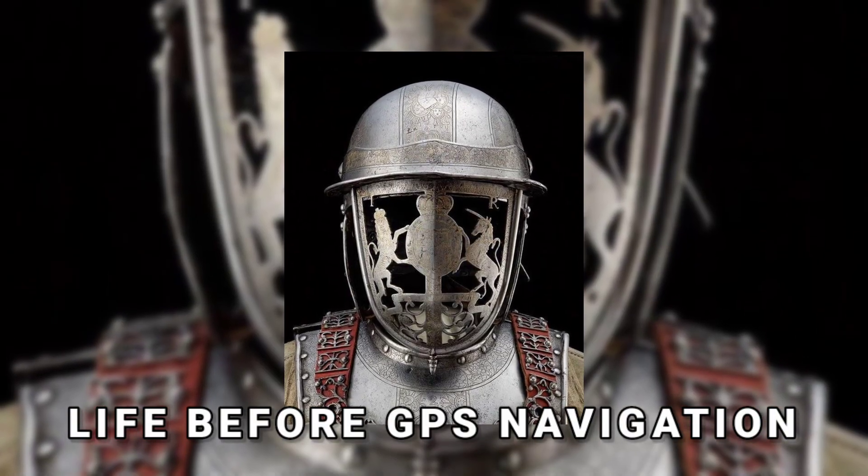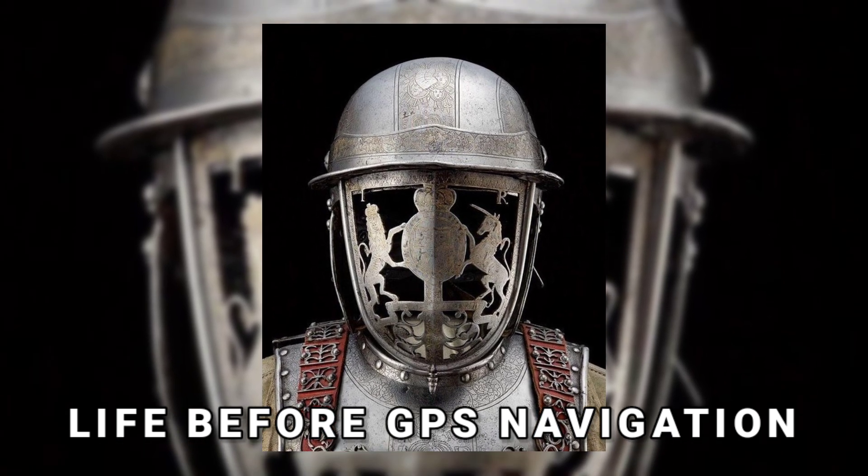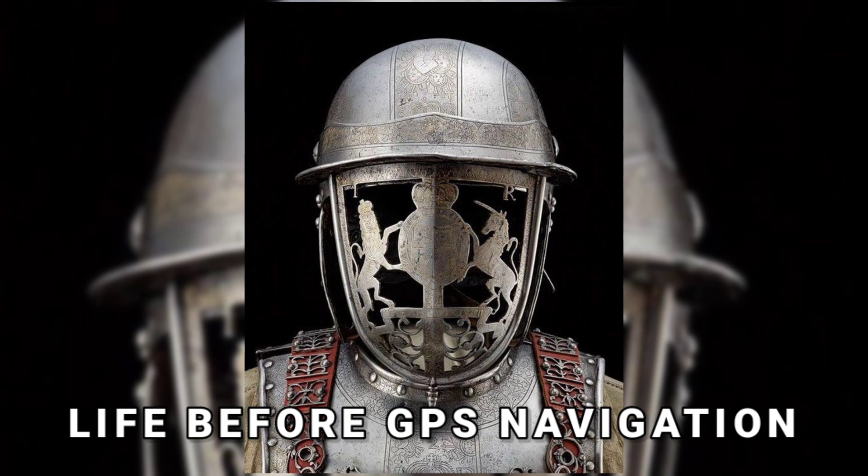This picture, taken in 1963, represents life before GPS navigation — a directions call center where operators provided driving directions to customers before they headed out on a vacation.